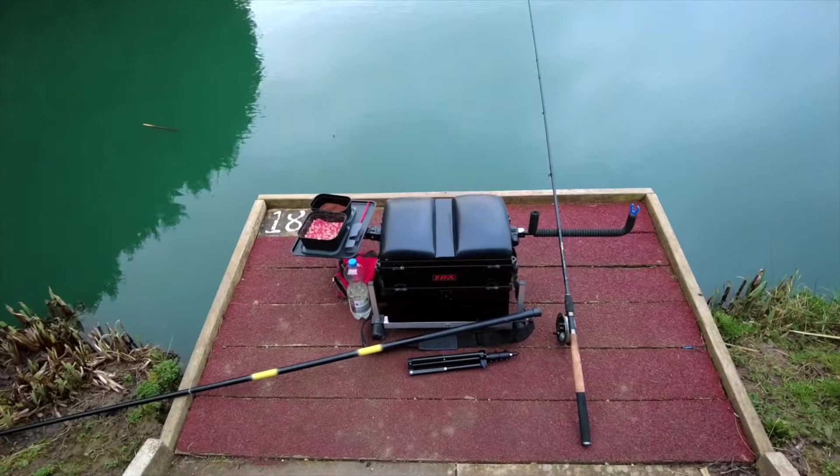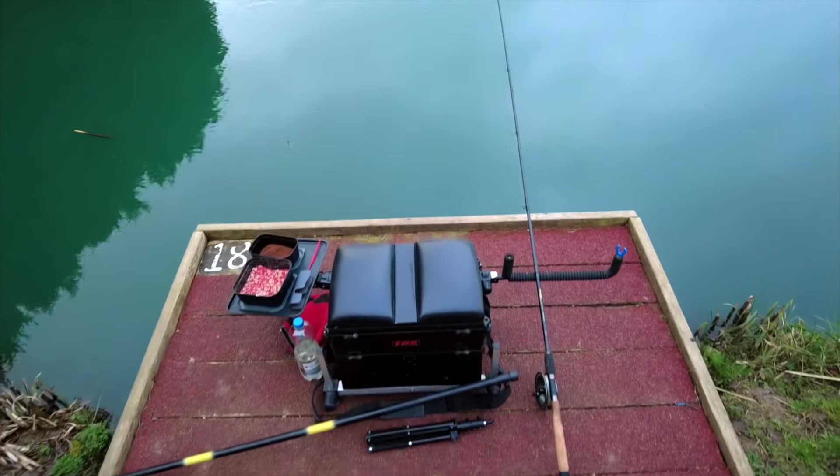Yeah, this is my first session of 2024, just doing some traditional tactics fishing at my local pond which is Red Lane Fishery and seeing what we can catch on some maggots. It's quite a chilly day but it's a bit milder than what we've had, so I'm hoping we get something. Let's show you the peg — this is peg number 18.